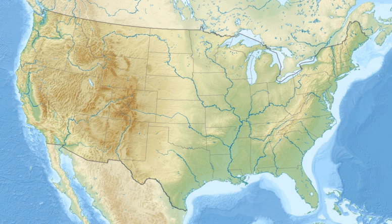Lake Ophelia National Wildlife Refuge was established in 1988 to protect the Mississippi–Red River floodplain ecosystem. The refuge is located in Avoyelles Parish, east-central Louisiana. The refuge is named for its most prominent water body, the 350-acre Lake Ophelia, that was at one time a channel of the nearby Red River of the South.